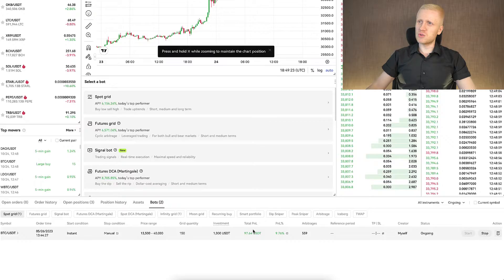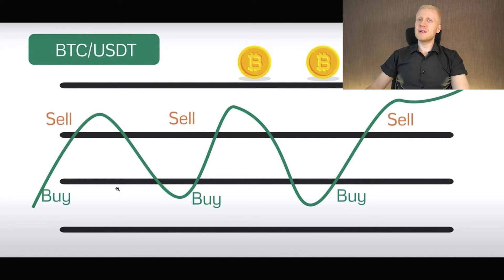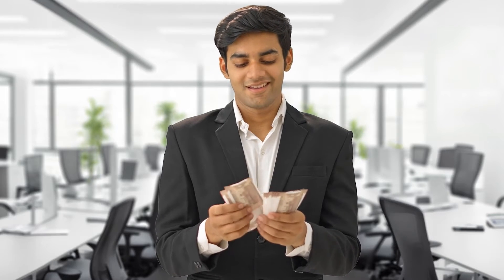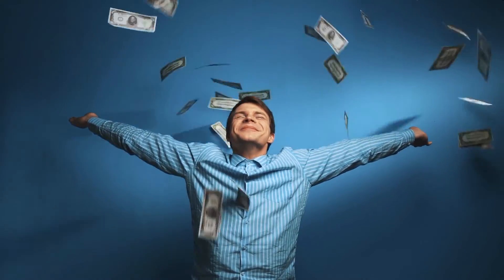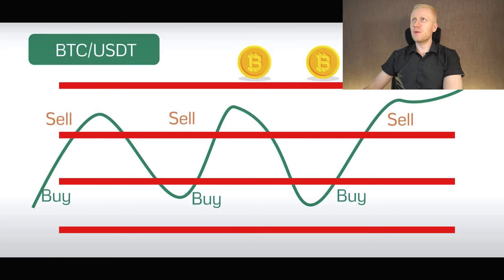Here is the basic idea of a grid trading bot: buy low and sell high, profiting the difference each time. A simple example — you buy something worth $100, the value jumps to $200, you doubled your money. When the price goes back to $100 you buy again, when it goes to $200 you sell again. As long as the price keeps making this sideways movement, the bot keeps buying low and selling higher, earning the profit each time.